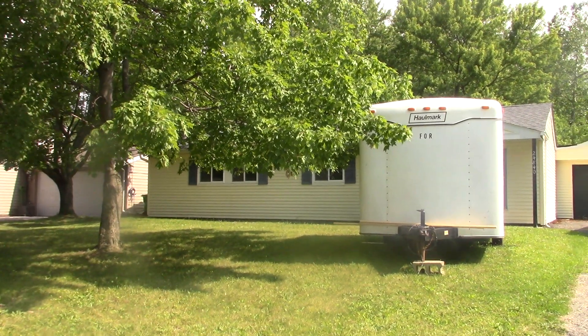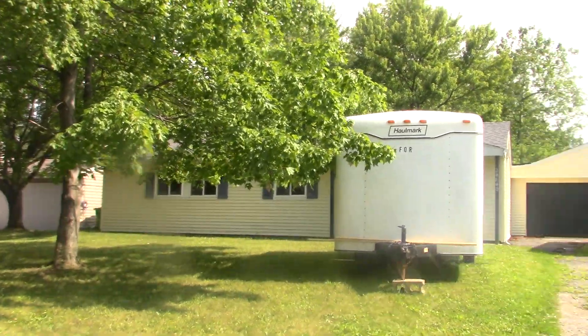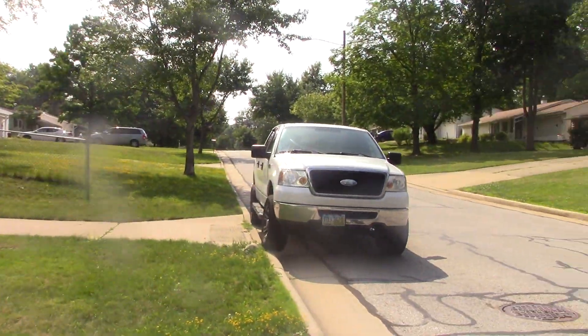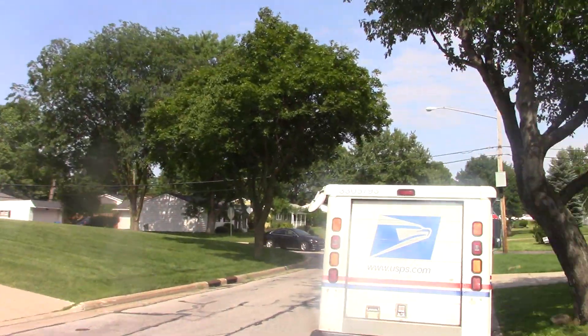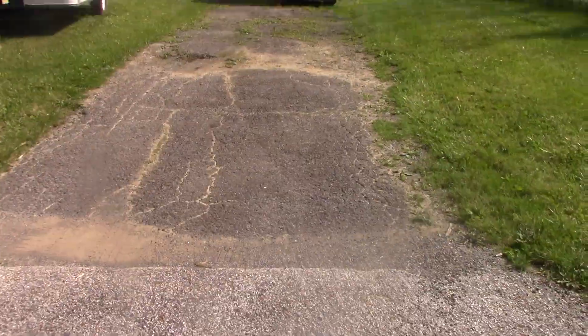24840 Randolph Road. Surrounding neighborhood. Two-car garage attached.